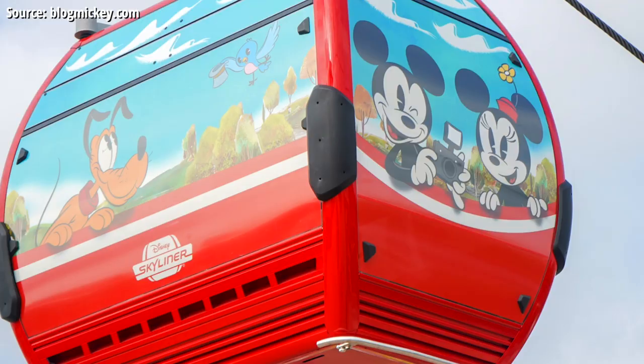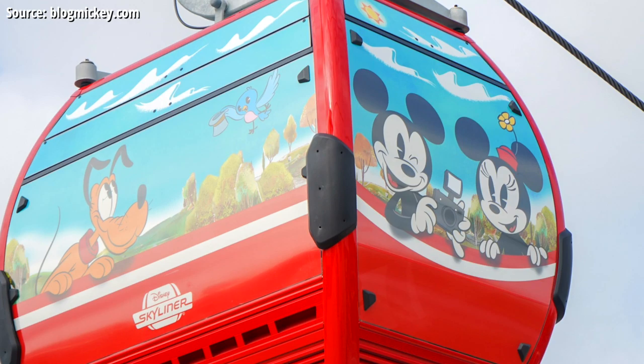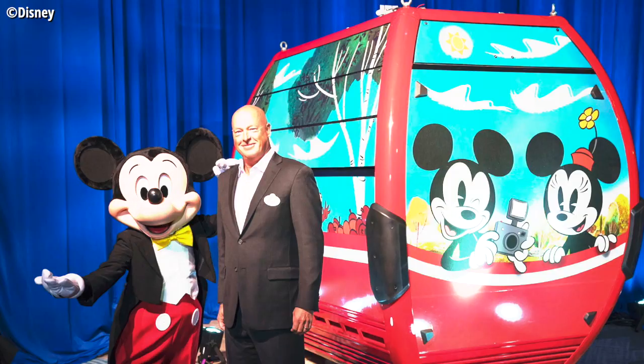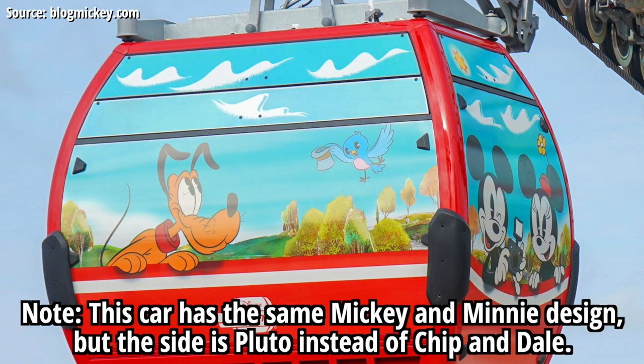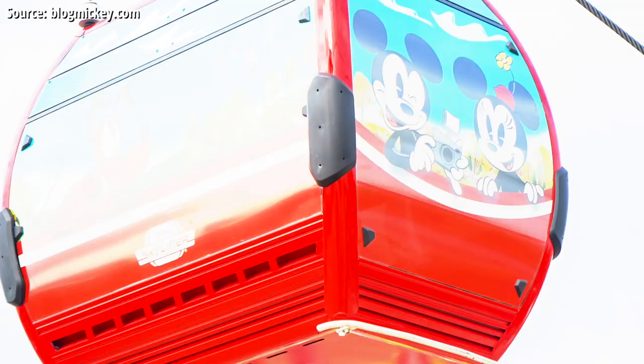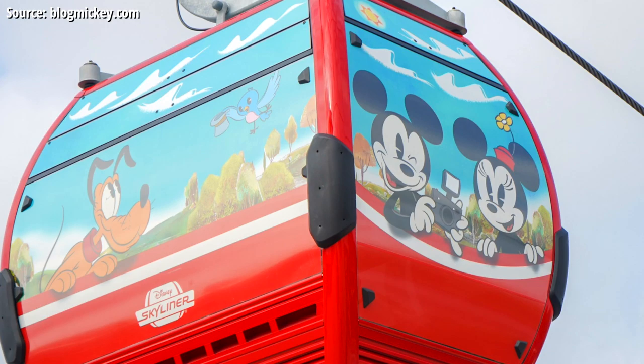First up, starting with the red gondolas, we've got the first gondola we ever laid eyes on, with Parks Chairman Bob Chapek standing next to the unveiling of it at the Destination D event in Walt Disney World late last year. It appears that exact same gondola is now airborne on the system itself. As you can see in these photos from Blog Mickey, on the gondola you've got Mickey and Minnie front and center in their modern animation style, with Pluto on the side.